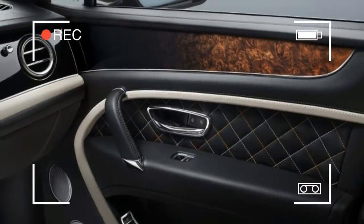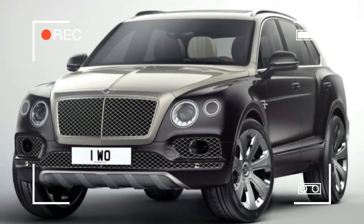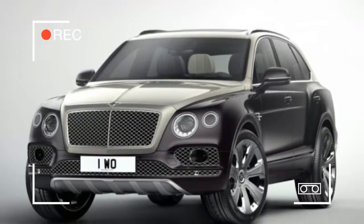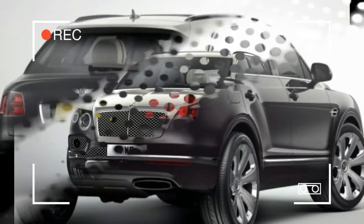From the outside, the Mulliner is distinguished by its two-tone paint, chrome grilles in the lower fascia, color-matched lower bodywork, and 22-inch Paragon wheels with weighted centers that always display the Bentley logo upright.